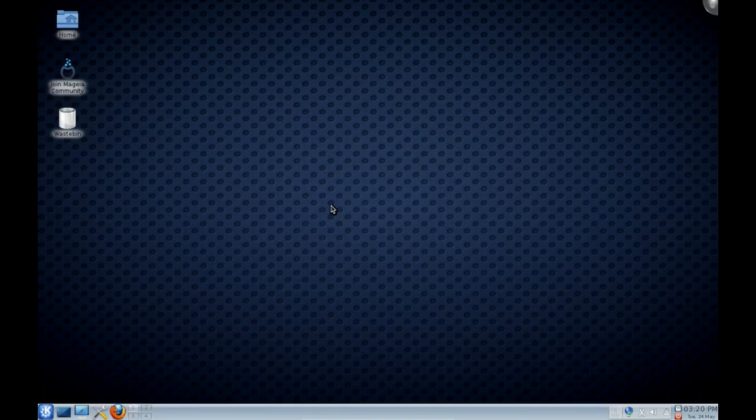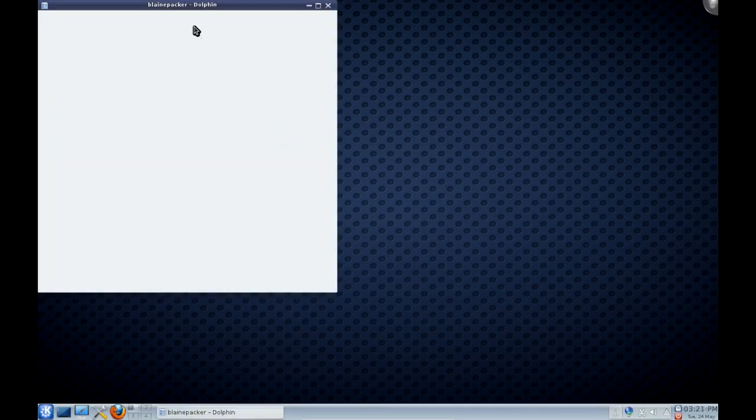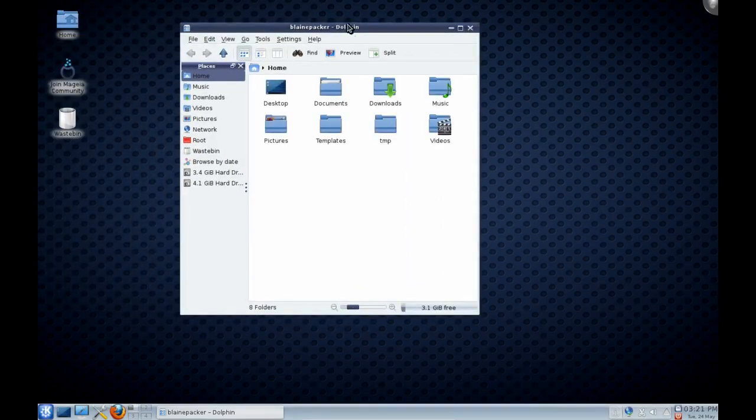Here we are today with the release candidate of Magia Linux, the unofficial fork of Mandriva. This distribution had quite a following during the shake-ups the Mandriva community was having over the last year or so. A lot of the lead developers of Mandriva left because they weren't agreeing with the politics of the release, and they joined forces to make a community-driven distribution based on the technologies that drive Mandriva, and they created Magia.